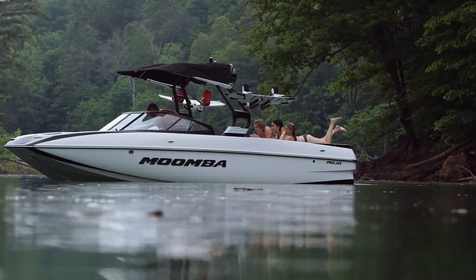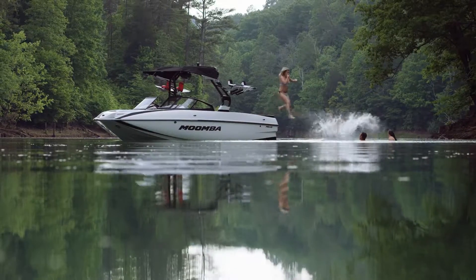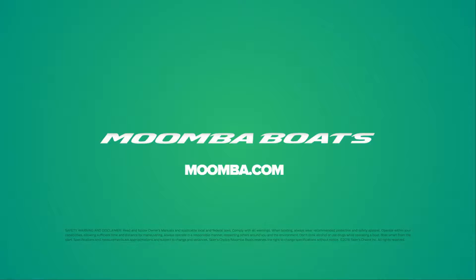This is Moomba Boats. No worries, real fun. Learn more at Moomba.com or visit your local Moomba dealer.